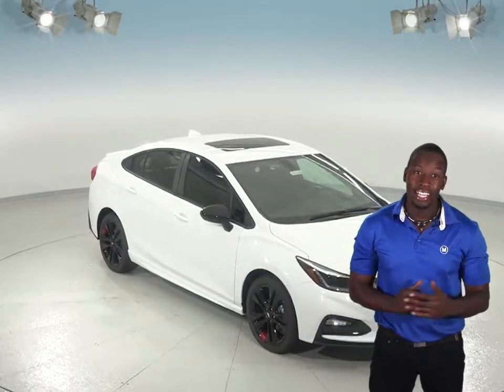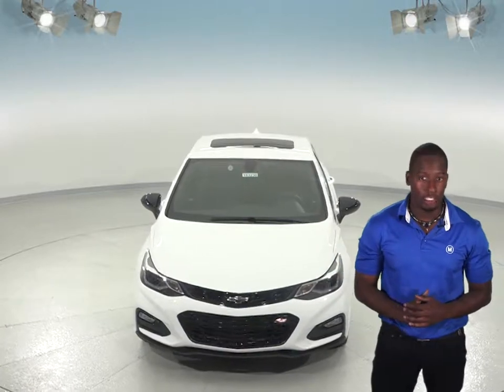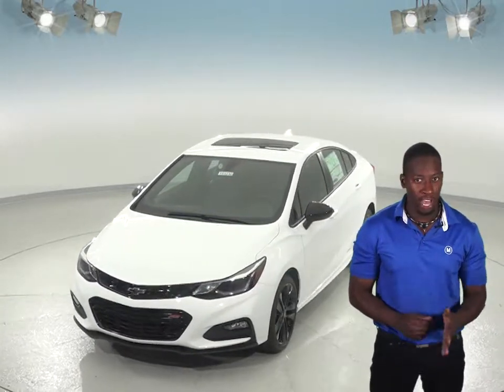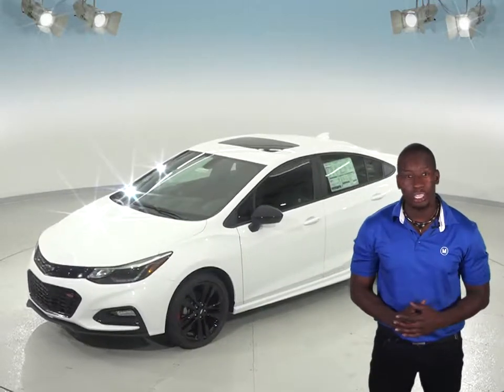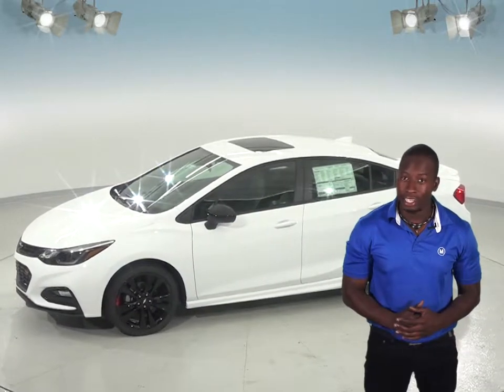Thinking about the Hyundai Accent? Take a look at the Chevrolet Cruze and we think you'll be pleasantly surprised. The Chevrolet Cruze is designed to look out for you, with features like Forward Collision Alert — this system can sense when you're getting too close to another vehicle too fast using front sensors and alert you to stop. It also comes with a standard lane departure warning system. None of this technology is available in the Hyundai Accent.